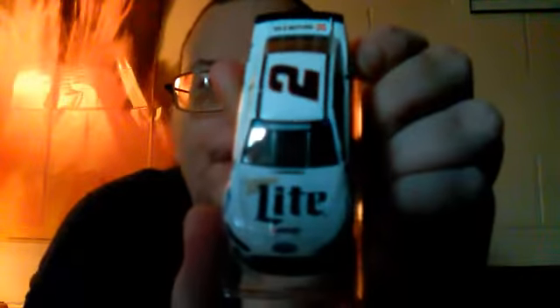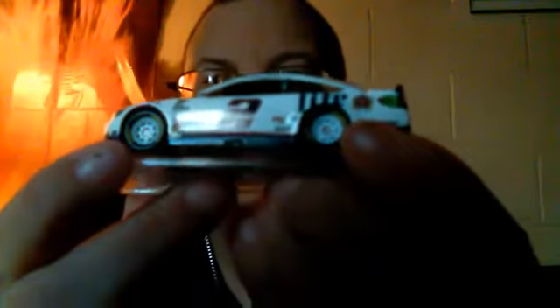This is one of the drivers that has taken over the number two Miller car. I like racing — this is Brad Keselowski, yeah, fast Brad. Look at that, ain't that a pretty car? I like it.